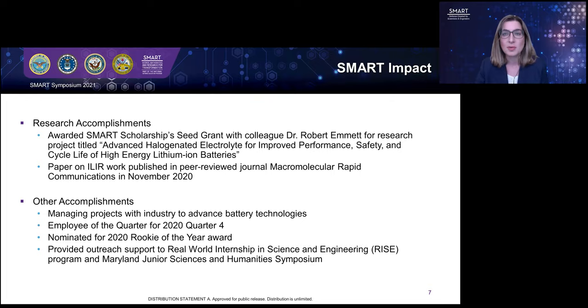Outside of research, my position at my sponsoring facility as a result of the SMART Scholarship has allowed me to be involved in the management and oversight of various contracted efforts and projects with industry working to advance battery technologies. This work has shown me how scientific advances actually get incorporated into battery products and has given me firsthand experience with how difficult it can be to get research from the lab bench into an actual product, which helps me when formulating my own research projects. I'd like to thank the SMART Scholarship Program for their scholarship and support and the opportunity to present my work at this symposium. Thank you.